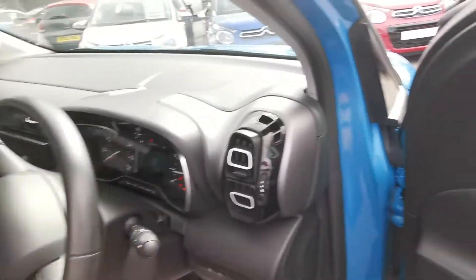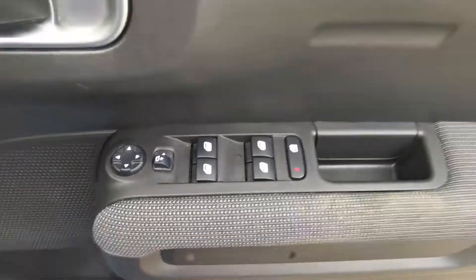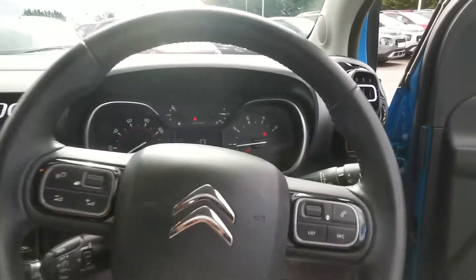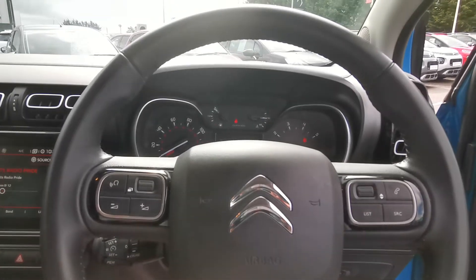Stepping in, first of all the driver side door has your electric mirror and window controls. Here you have your multifunction steering wheel with voice command for your Bluetooth telephone and audio.